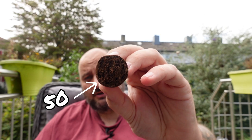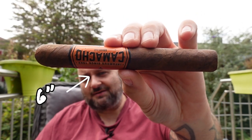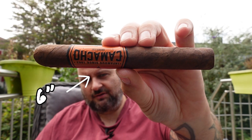Very traditional Toro. It has a ring gauge of 50 and is more or less exactly six inches long. Here in Germany it's around 11 Euro for the Toro. I think the Robusto is like 10 Euro and the Gordo is a little bit more expensive, but more or less let's say in the 10 Euro range, which is really cool.